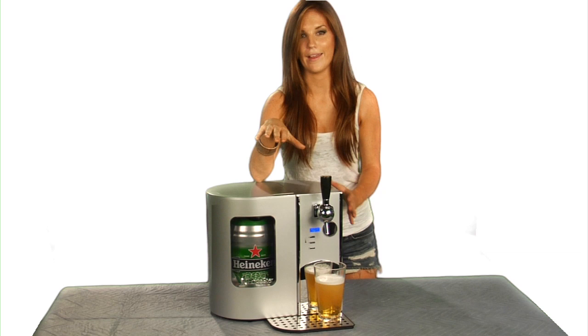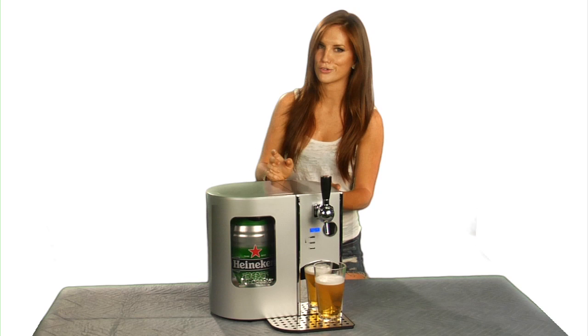The beer tastes like you would get it in a bar. The Edgestar keeps it chilled just right, and if you have your buddies over, you won't have to spend the next morning cleaning up empties and wounded soldiers.